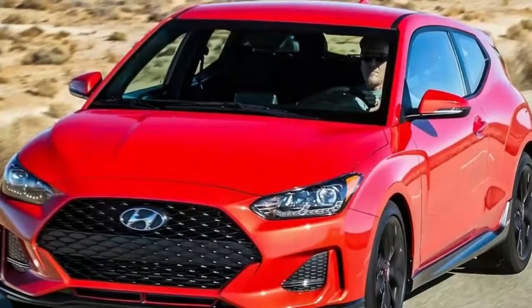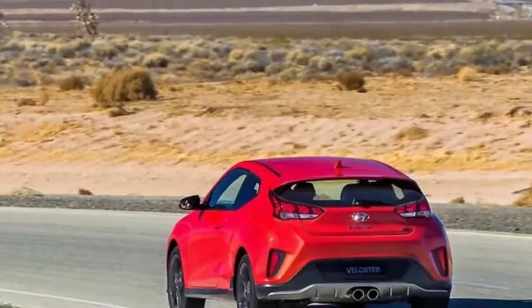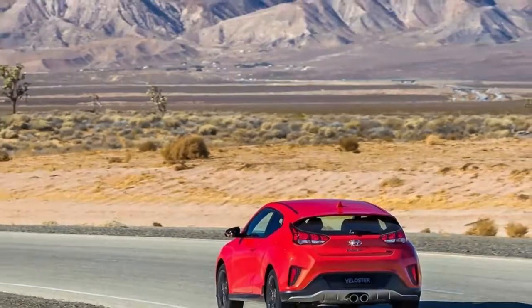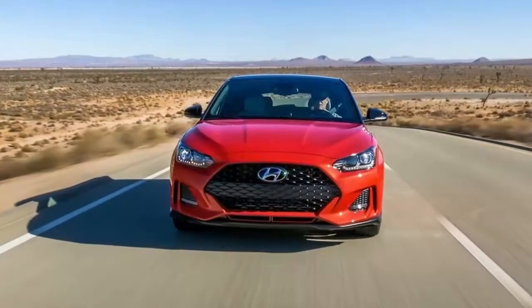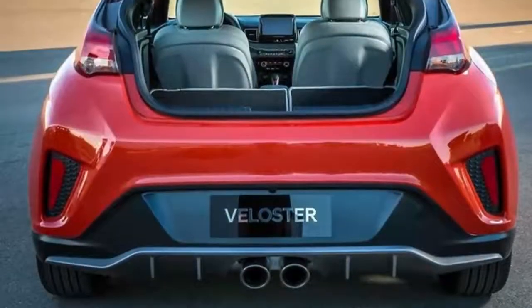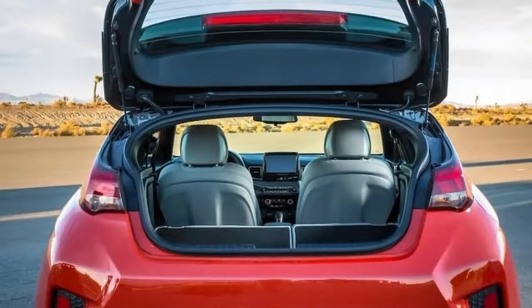Our new 2019 Veloster represents an even more compelling offering for young and young-at-heart automotive enthusiasts with more expressive design, involving dynamics and cutting-edge infotainment features, said Mike O'Brien, vice president of product, corporate and digital planning at Hyundai Motor America. When combined with Hyundai's outstanding value and efficiency, the new Veloster is sure to attract a progressive new group of enthusiast buyers.